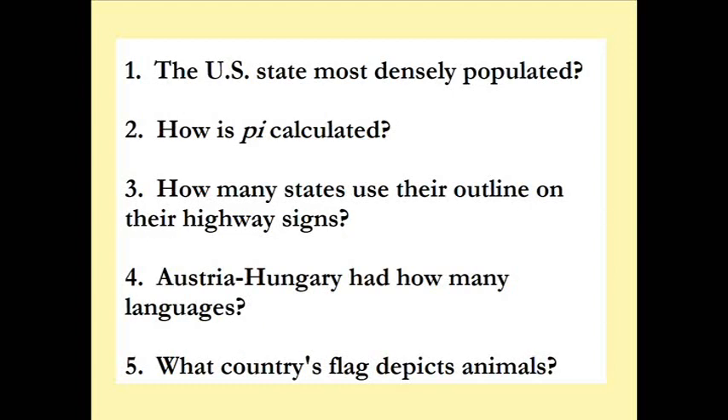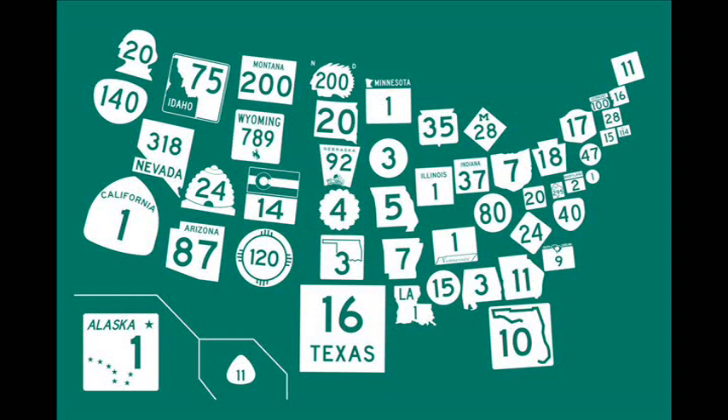What states use the outline of their state on their highway signs? There's Idaho, Nevada, then Oklahoma — you can see it inside there. Up in the little corner, Minnesota, Missouri, Arkansas, Louisiana, Florida, squished versions of Alabama, Georgia, Ohio. If you look real close, even the District of Columbia, if you want to count that as a state.